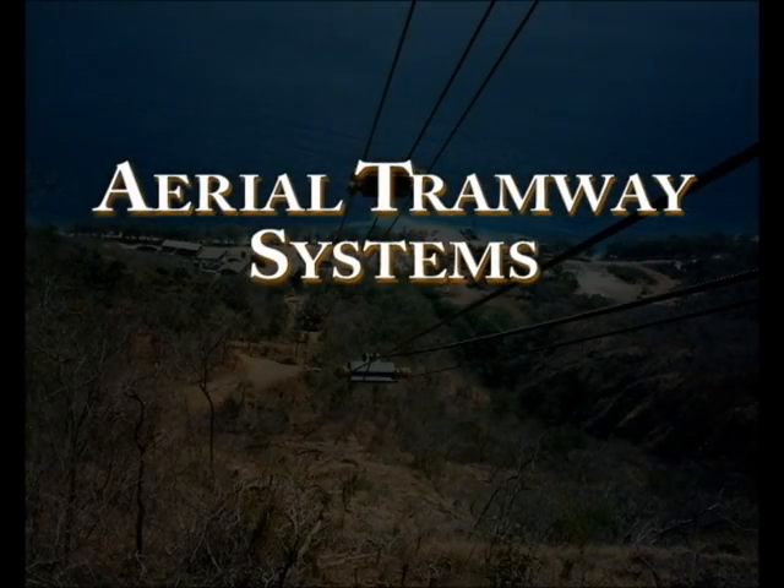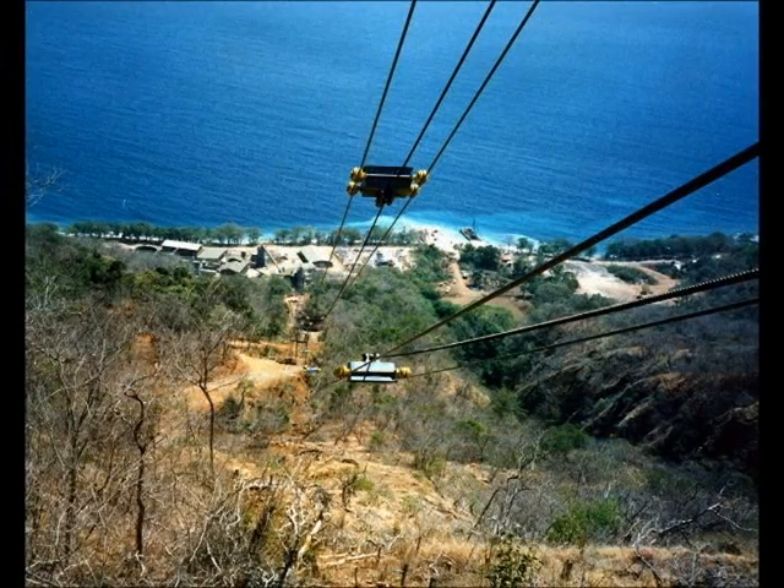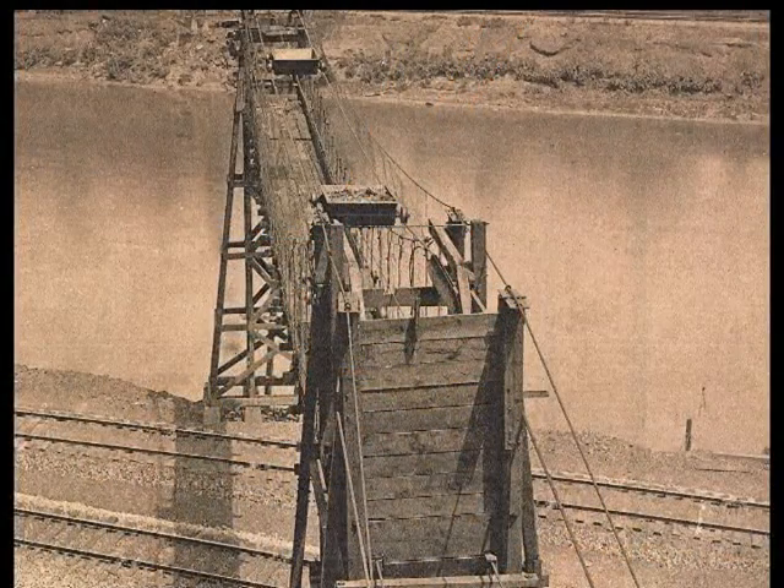IEC presents Aerial Tramway Systems: Advancing a Materials Handling Tradition. Since industry first developed wire rope cable in the late 19th century, enterprising companies such as IEC have pioneered the use of aerial tramways as a reliable, cost-effective method of transporting bulk materials.